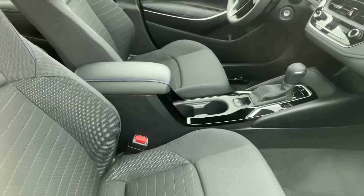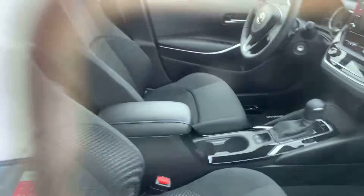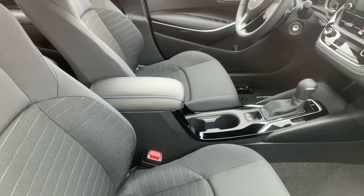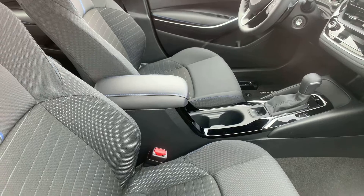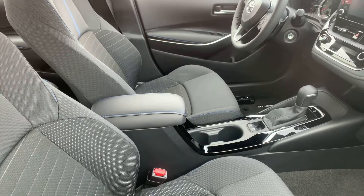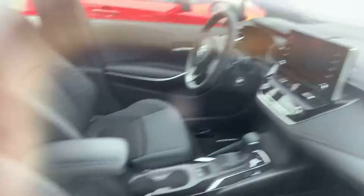The interior is also going to be slightly different in the SE. It's going to feature your leather trimmed steering wheel in addition to your premium sport adjustable driver and front passenger seats.